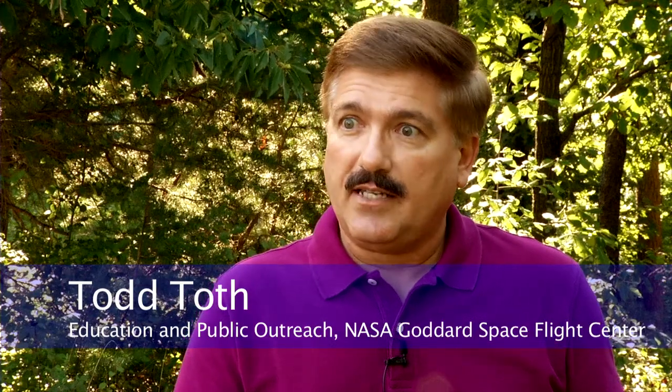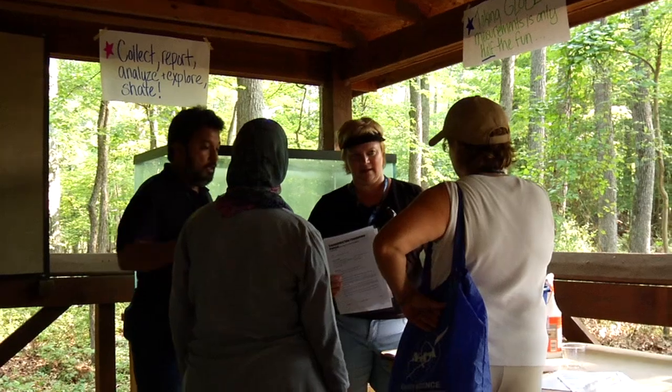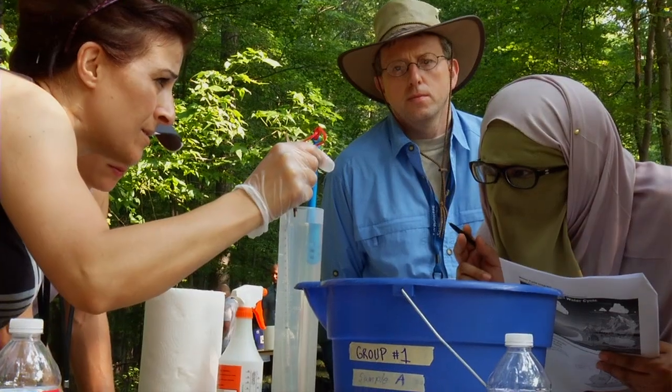First of all, the teachers go through a training situation where they learn all the protocols, how to present the information in class. A protocol is basically a method of doing a piece of science research.